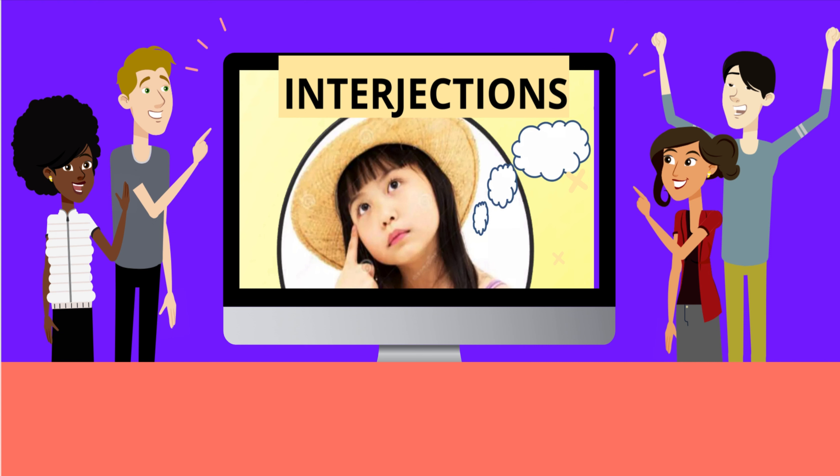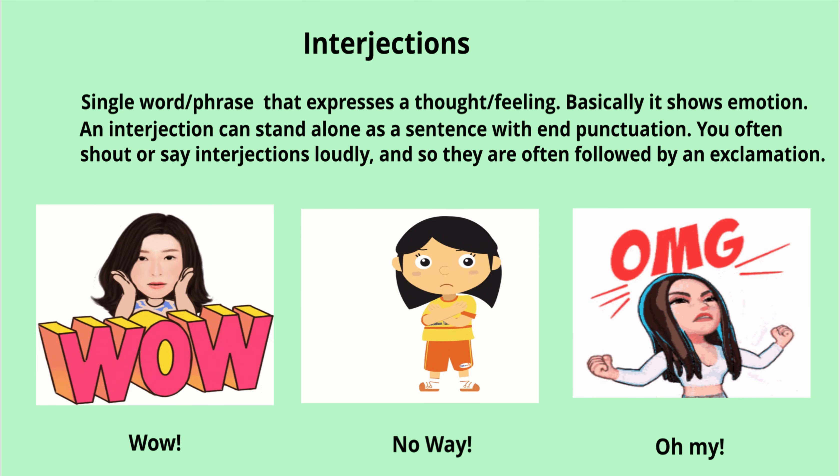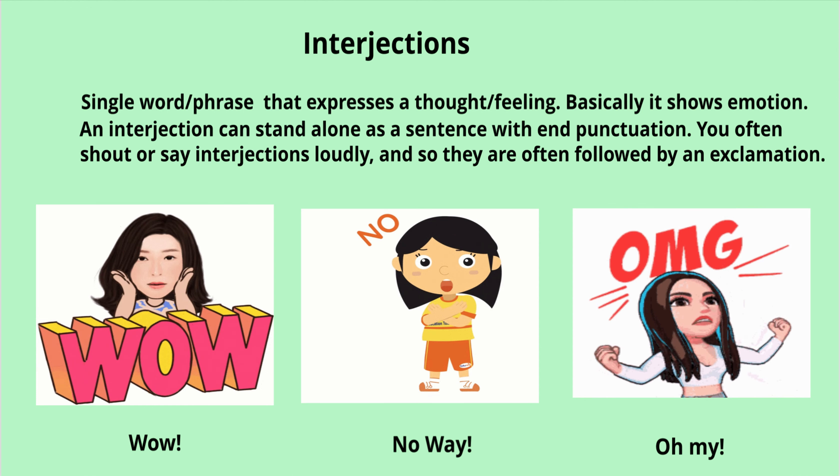So, what is an interjection? Basically, it adds emotion. Emotion is a feeling — it is a person's inner feeling, meaning how you feel at that moment, like being happy or being sad or in pain, surprised, getting relief or being in anger or getting frightened. An interjection is a single word or phrase that expresses a thought or feeling. Basically, it shows emotion.